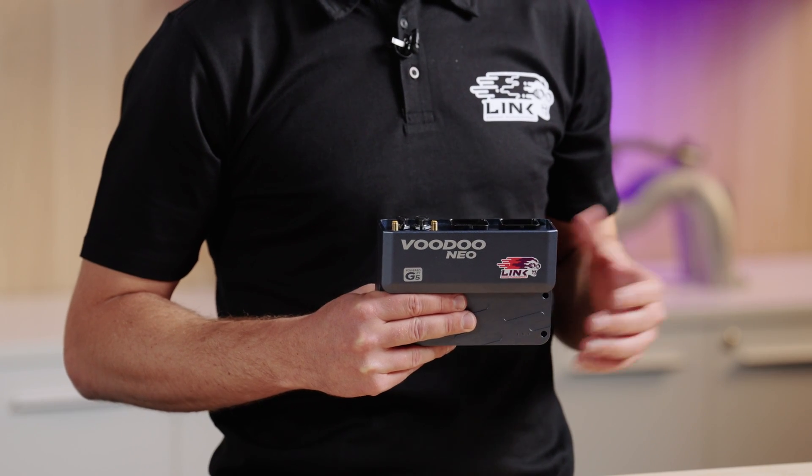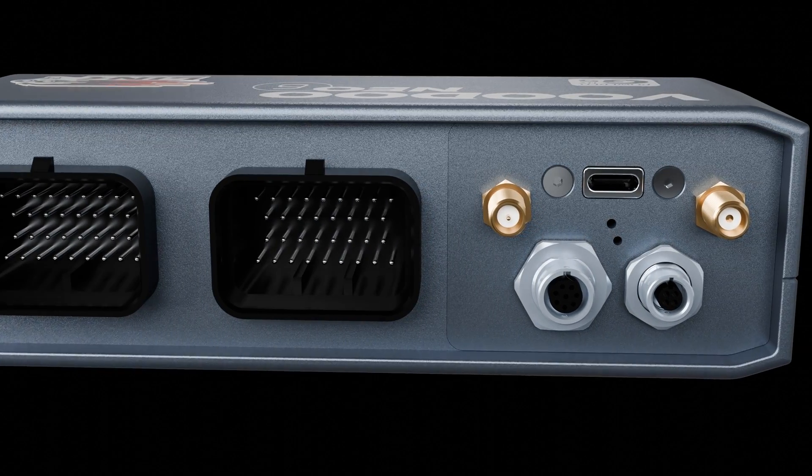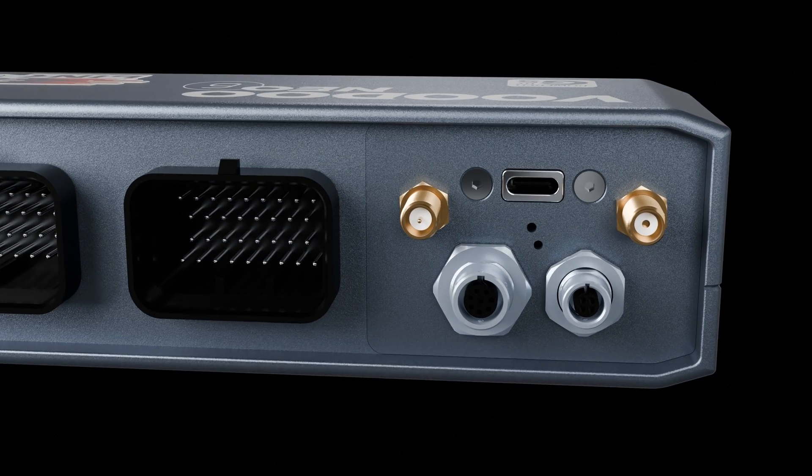Connectivity has also been upgraded with a new CAN connector that gives us options for expansion in the future, along with a locking USB-C connector for a more secure and reliable connection on the go. The Neo uses our familiar A and B SuperSeal connectors, totaling 68 pins.